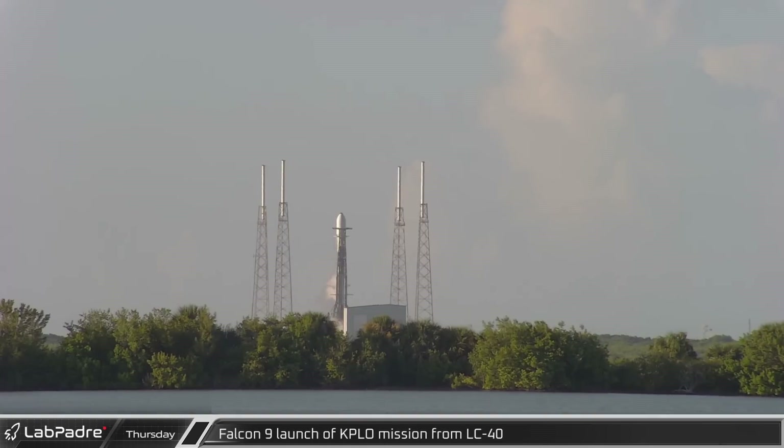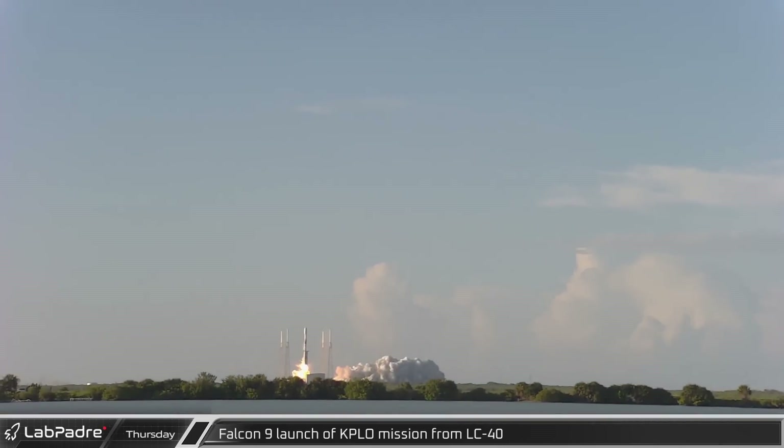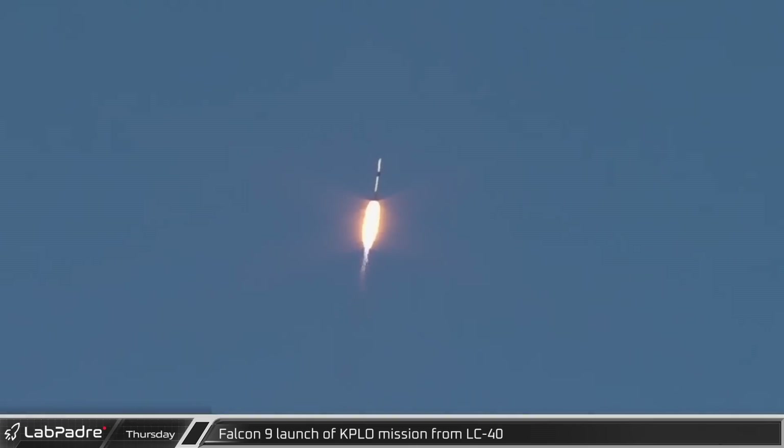At 7:08 p.m., a SpaceX Falcon 9 lifted off from Space Launch Complex 40, carrying the Korea Pathfinder Lunar Orbiter into space, flying into a ballistic capture trajectory and marking the first time two orbital launches have taken place from Cape Canaveral on the same day since 1966.